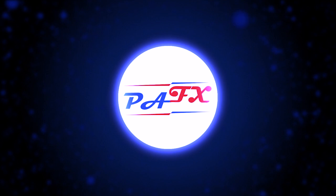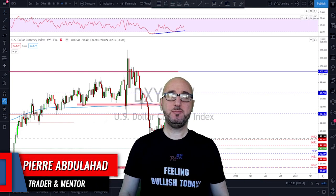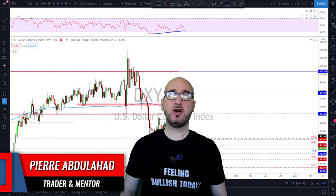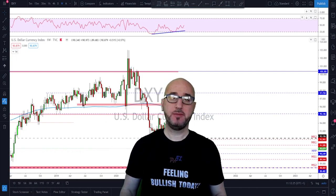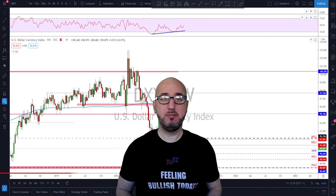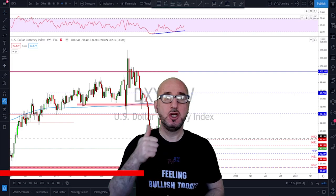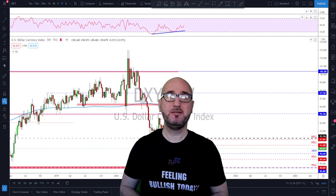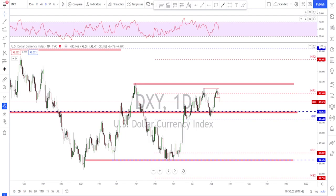Hi guys, my name is Pierre, welcome to my channel. This channel is all about helping you grow your trading account and making you a better trader. Each week I upload a new video like this, so if you're not subscribed make sure to subscribe, hit the notification bell, and if you like the video do not forget to hit the like button.